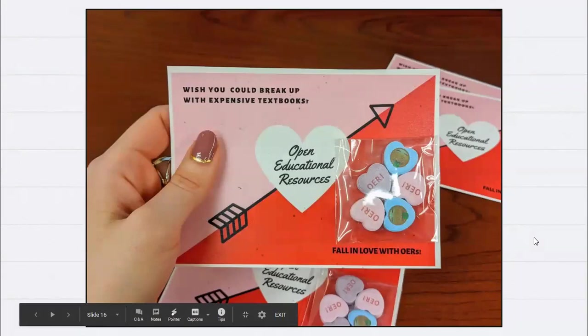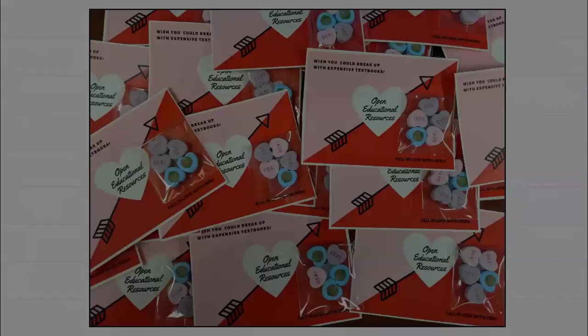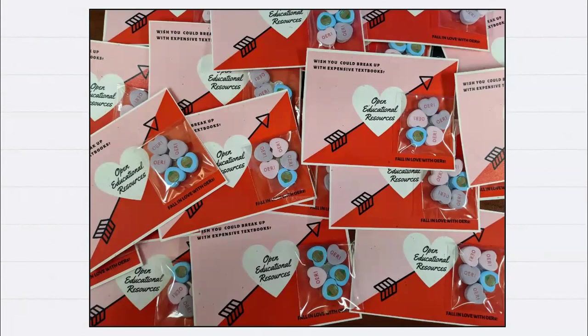I printed about 150 of these cards and also ordered custom Valentine's Day conversation hearts that said 'OER' with a money-eyes emoji. It was Jenny Dale's idea — I didn't know you could make custom conversation hearts. I individually packaged them with the cards so there was even more chance students would interact with the card. I received funding from Mike to cover the costs.